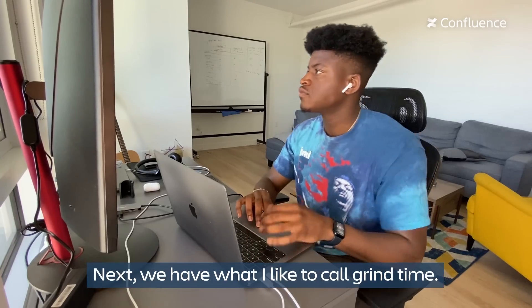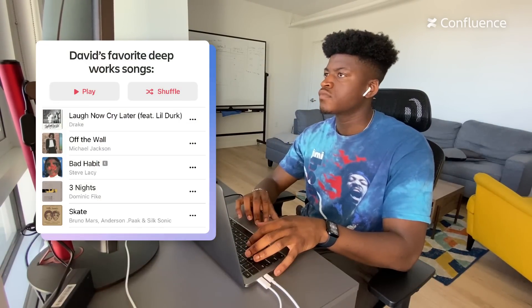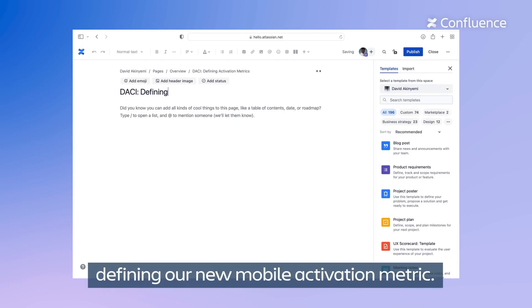Next we have what I like to call grind time — a time where I can put my headphones down for deep work and listen to some of my favorite songs. The biggest action item for today was defining our new mobile activation metric.